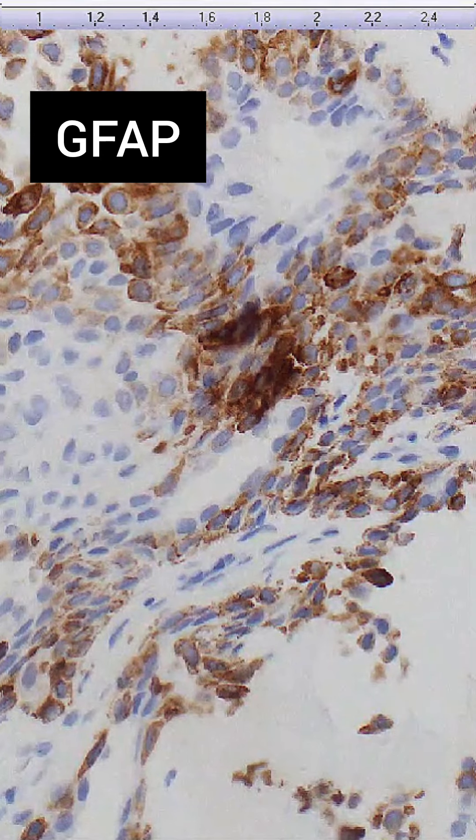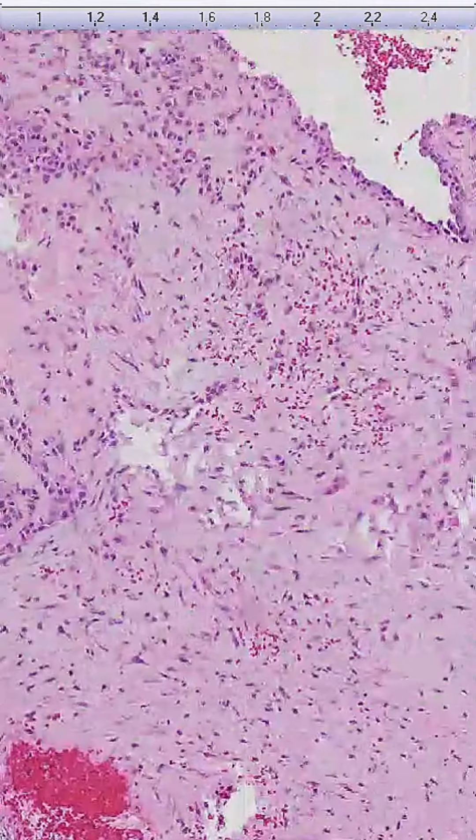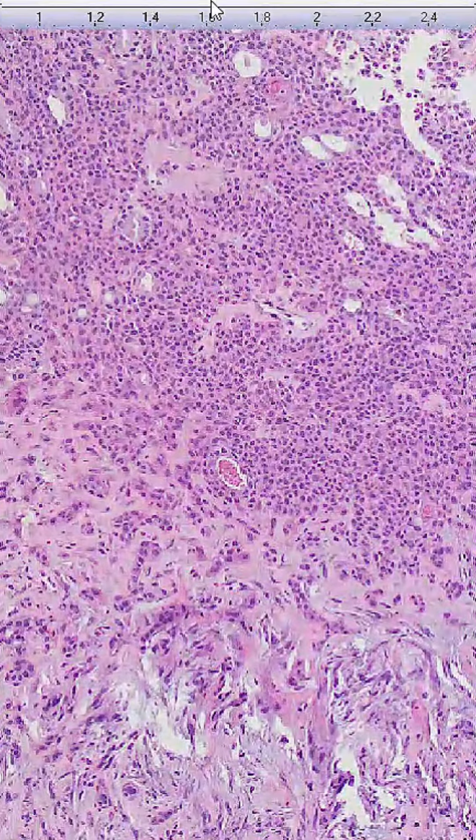Additionally, the chondroid matrix may also stain for S100 and sometimes GFAP, emphasizing the cartilaginous and neural crest differentiation. These markers, along with vimentin, are useful in distinguishing chondroid syringoma from other adnexal tumors.